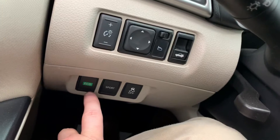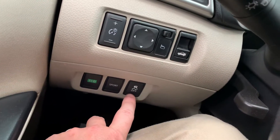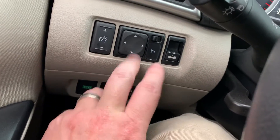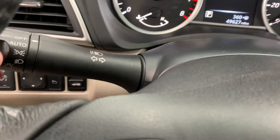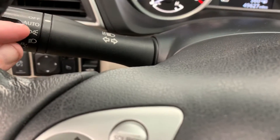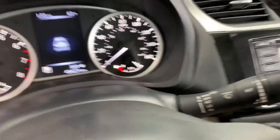The Economy button gives you shift points that are more fuel efficient, and Sport gives you more aggressive shift points. We do have the traction control toggle, a dimmer for your interior lights, power mirrors, and another button for your power trunk release. High beams and turn signals are on the outside of the left stalk, and there's an auto headlamp setting. Intermittent wipers and washers are on the right stalk.